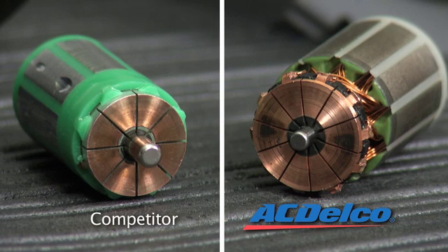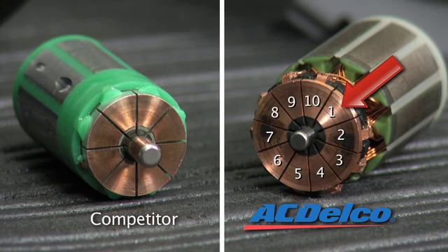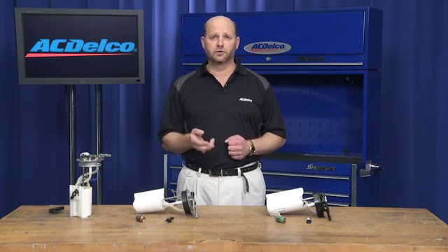As you can see here, the ACDelco pump has 10 motor contact points, while this competitor's pump has only 8. The number of contact points is important because it makes the spinning of the fuel pump turbine more efficient and quieter.